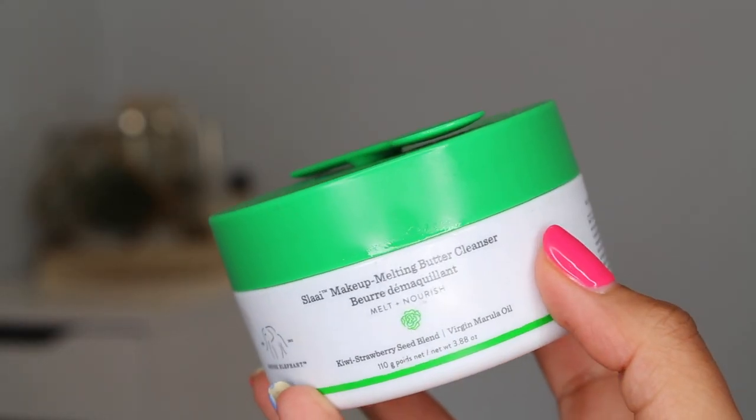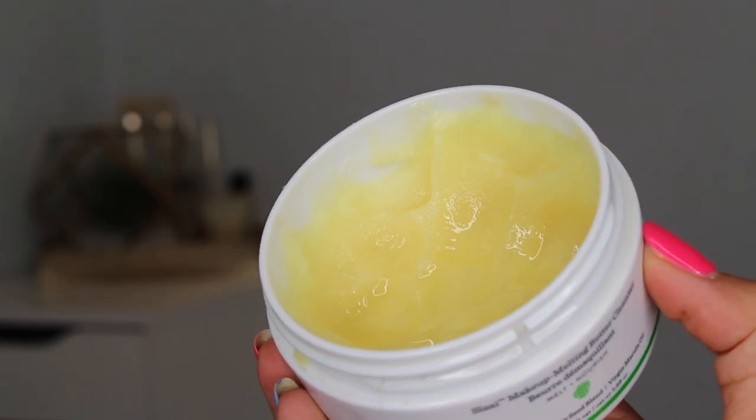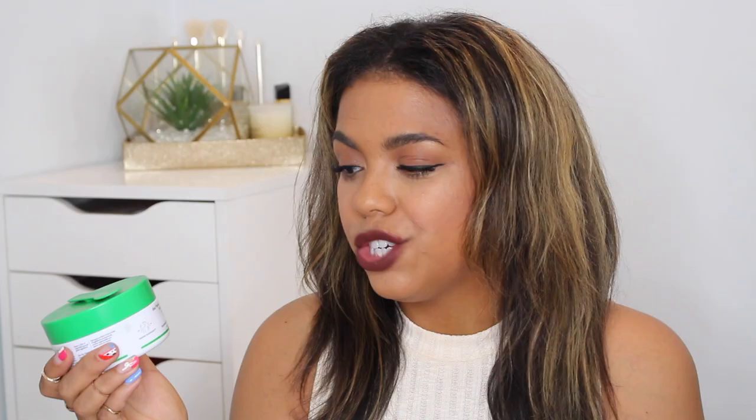The next one is definitely a high-end option, but I want to point it out specifically because they included a magnetic closure — no digging your fingers in. This is the Drunk Elephant Slaai Makeup-Melting Butter Cleanser. It has a kiwi and strawberry seed blend with virgin marula oil. To me it has a really great texture.